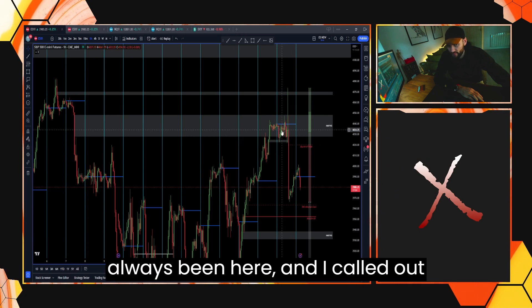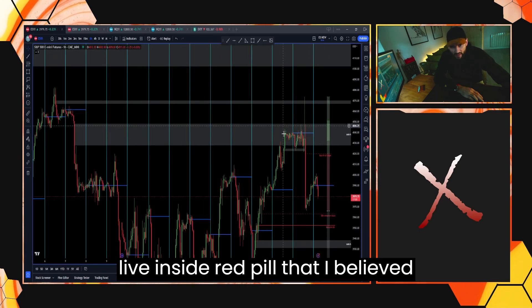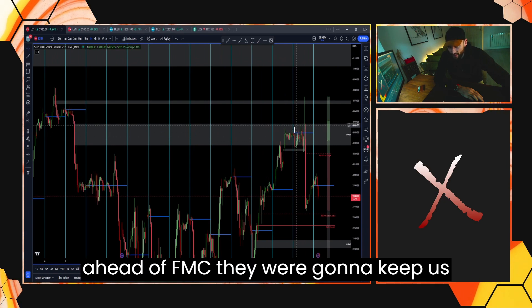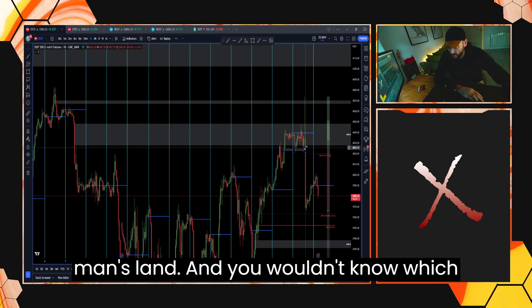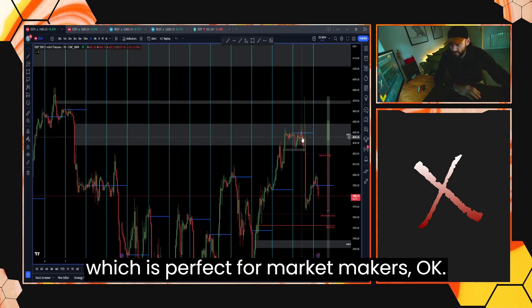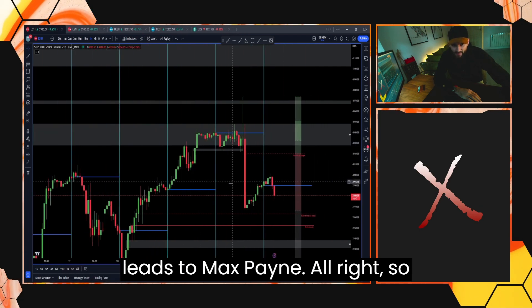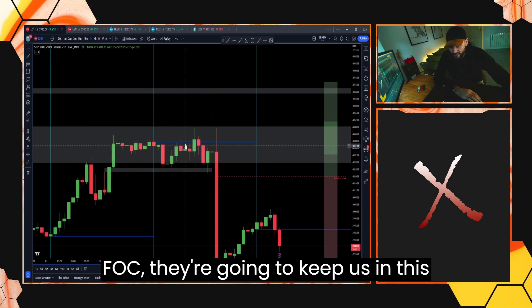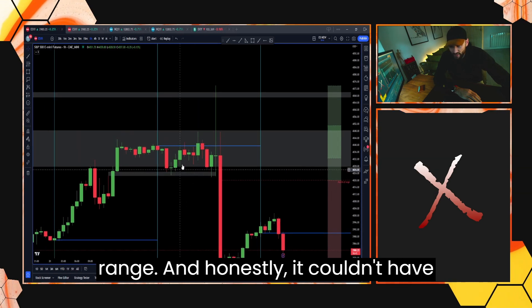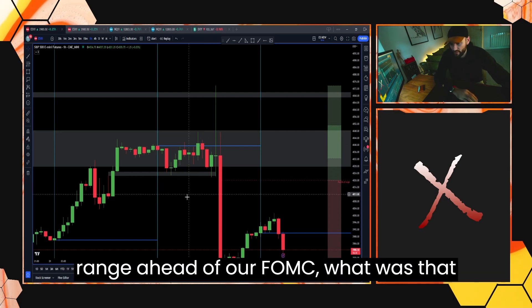So for me, my draw has always been here. I called out live inside Red Pill that I believed ahead of FOMC they were going to keep us inside this Sibi. Because it's no man's land and you wouldn't know which way price was going to run — which is perfect for market makers, causing max confusion which generally leads to max pain. So I was calling out to everyone before FOMC they're going to keep us in this range, and it couldn't have worked out any better. It was literally a bottom tick and a top tick of the range ahead of FOMC.